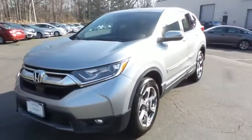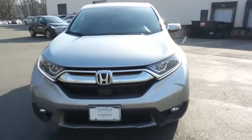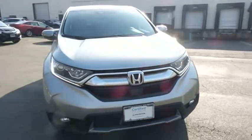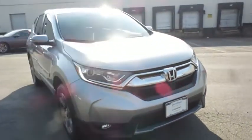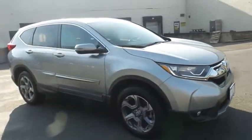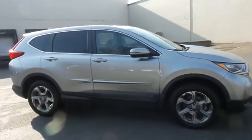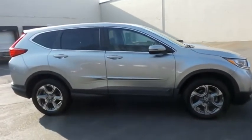Here we're taking a look at a gorgeous 2017 certified pre-owned Honda CR-V EXL all-wheel drive, finished in lunar silver metallic paint with gray leather seats, powered by a turbocharged 1.5-liter I-VTEC four-cylinder engine and a CVT transmission.